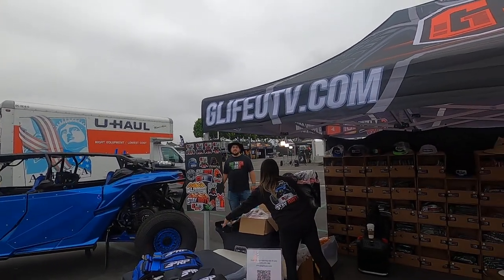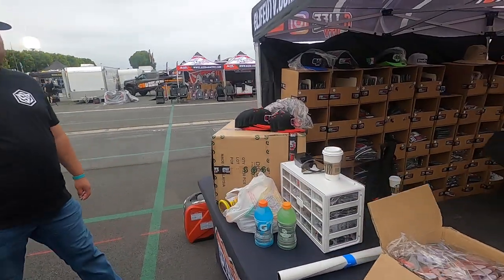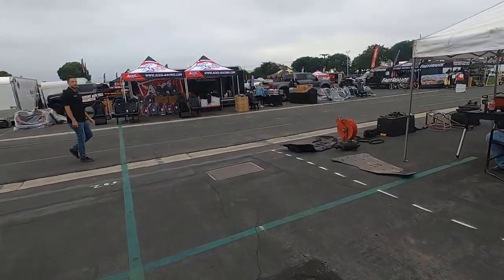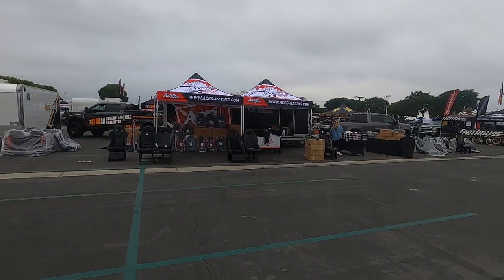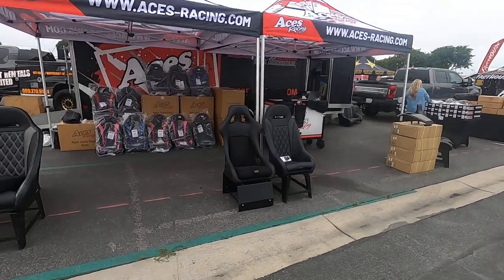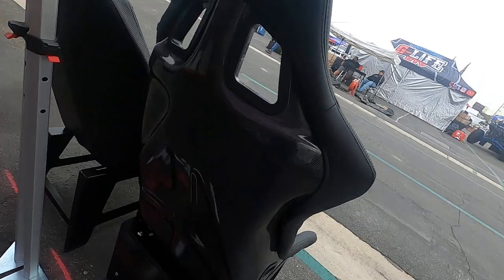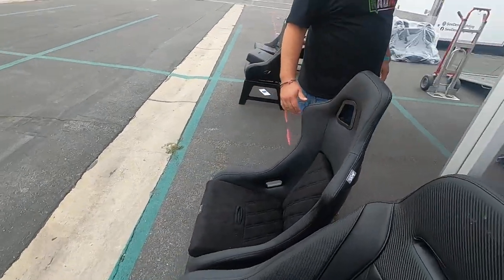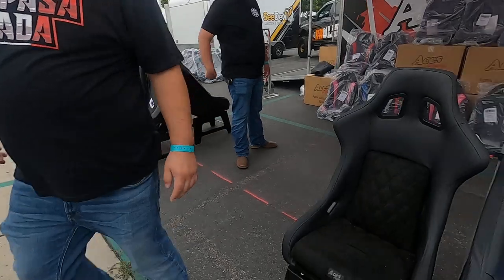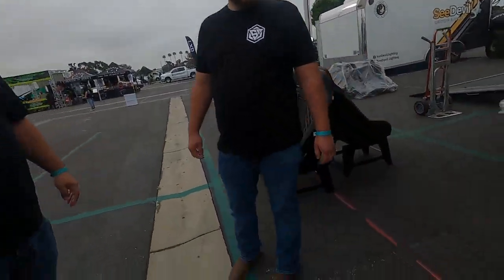I found the seats I want for the X3 — sheesh! You want to see them? What time is it? Opening time — oh, we got time, let's go check them out! Look at the back of it — damn, these are carbon fiber, homie. Sheesh! Those are bad, dude — those are sick!